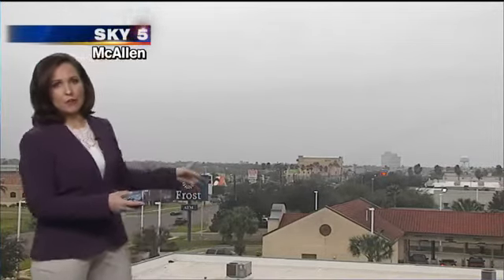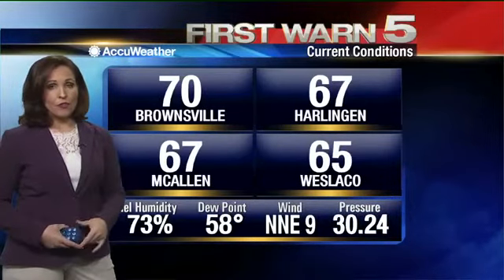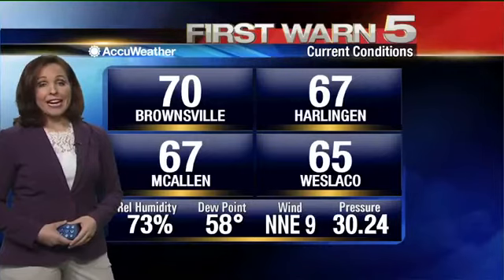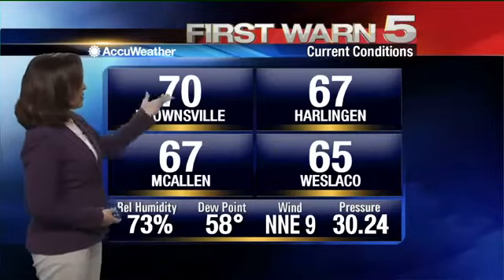Let's take a look at temperatures at this hour. It's 67 degrees in McAllen. 70 — that's the warm spot, and that's in Brownsville. And trust me, 70 doesn't feel all that warm this afternoon. We have the north-northeast wind at around 9 to 18 miles per hour, gusting a bit higher at times, and that's where it'll stay for much of the afternoon. 65 in Weslaco and 67 in Harlingen.